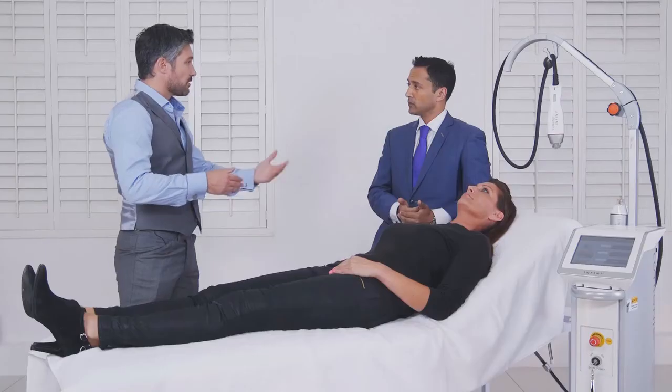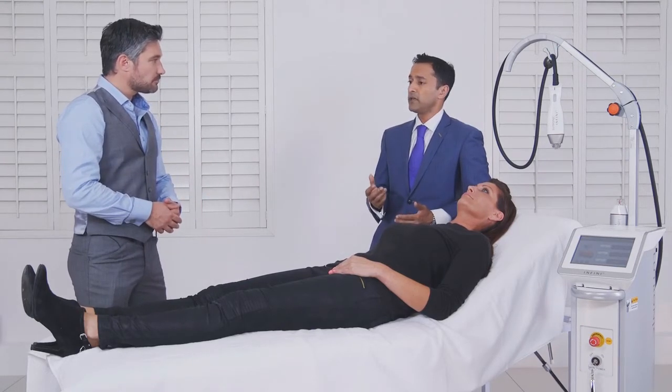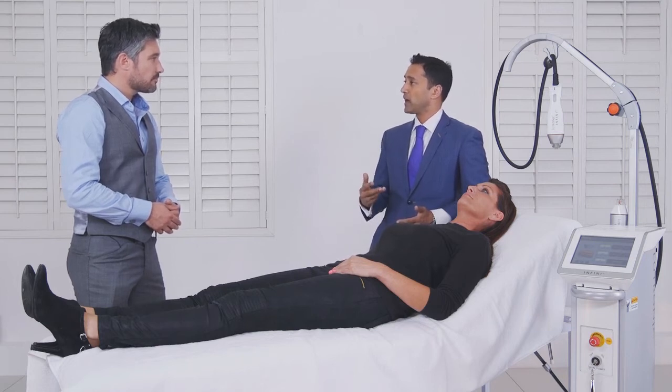In terms of the number of treatments that someone would need — obviously it varies per patient — but generally a typical protocol would be anywhere between three to four treatments at four to six week intervals. Patients will often see improvements after the very first treatment, so they can determine whether they want to have ongoing treatment or whether the result they've achieved is good enough.